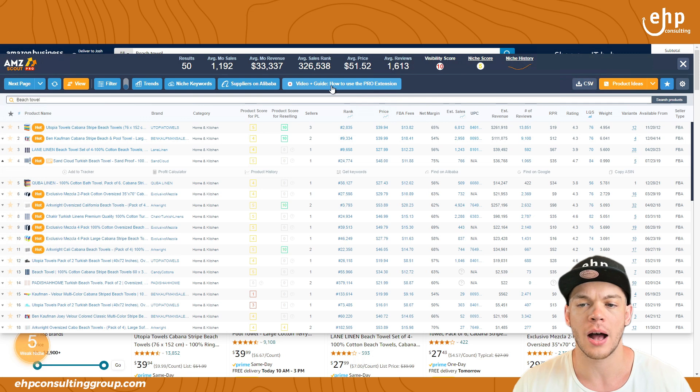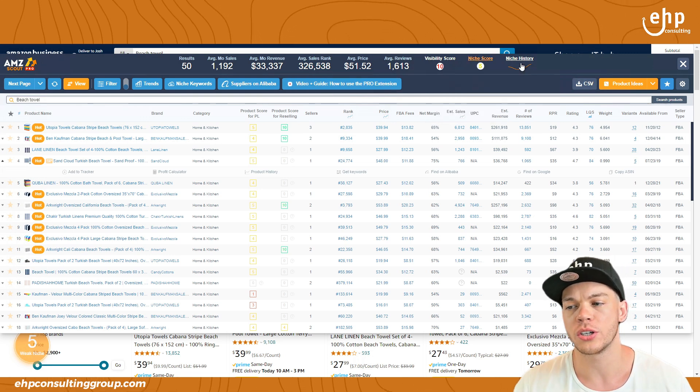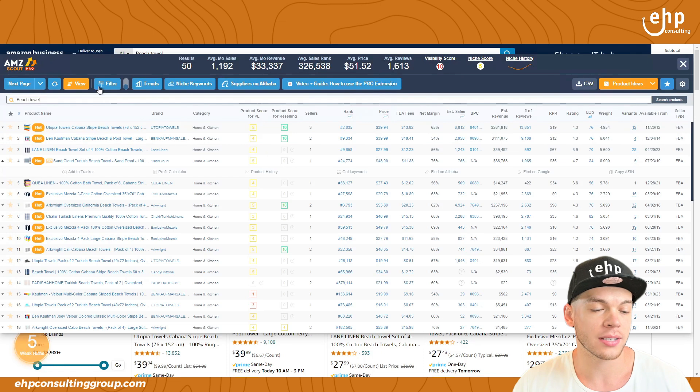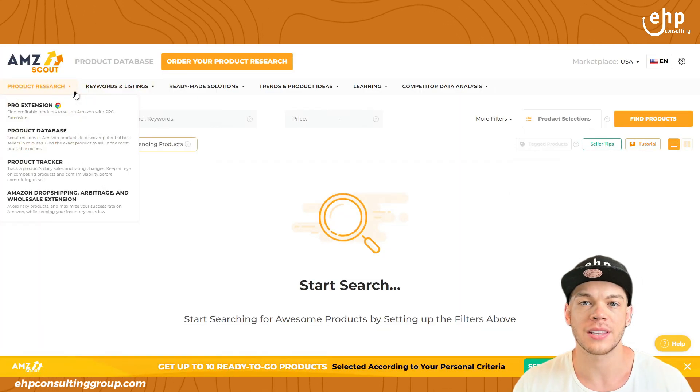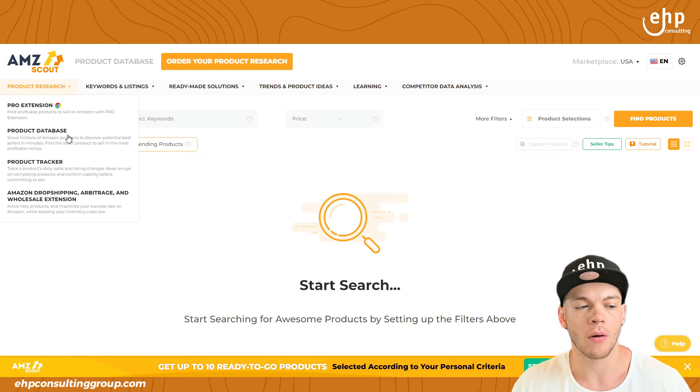They also have a video guide, a visibility score, niche score, and all that fun stuff. It definitely works. I like how easy it is to use. Let's go through some other options that AMZScout offers.